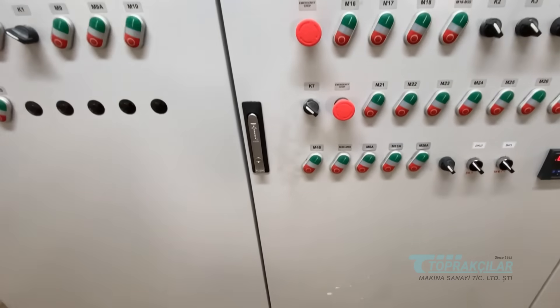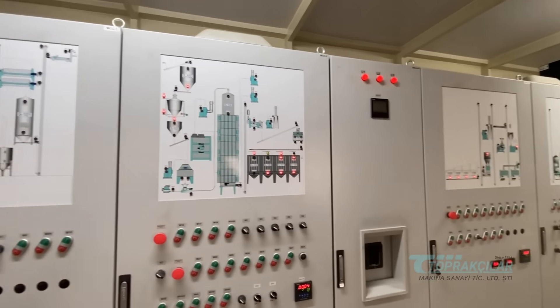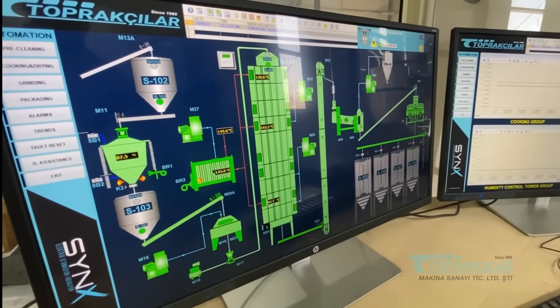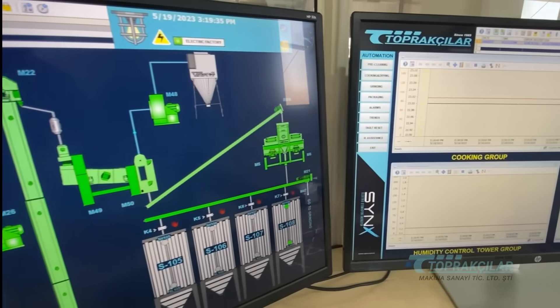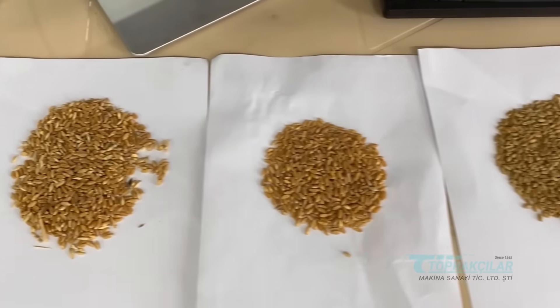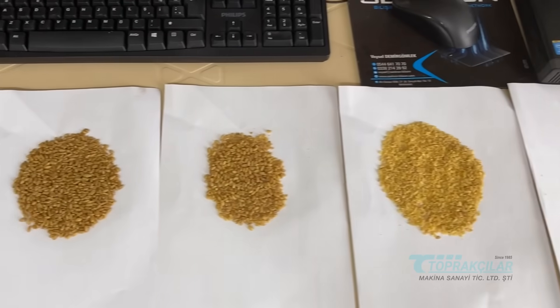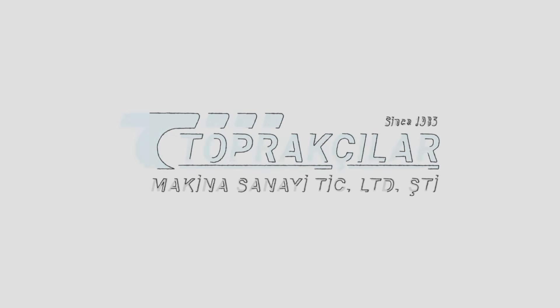Our factory meticulously manages every stage of bulgur production with our high capacity production line and modern automation system. In line with Industry 4.0 principles, our automation ensures efficient and error-free control of processes. Topracular offers you state-of-the-art bulgur technology, where authentic flavor is preserved by science and passion.